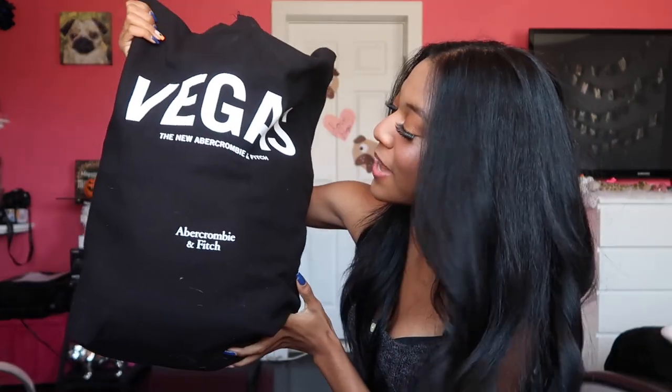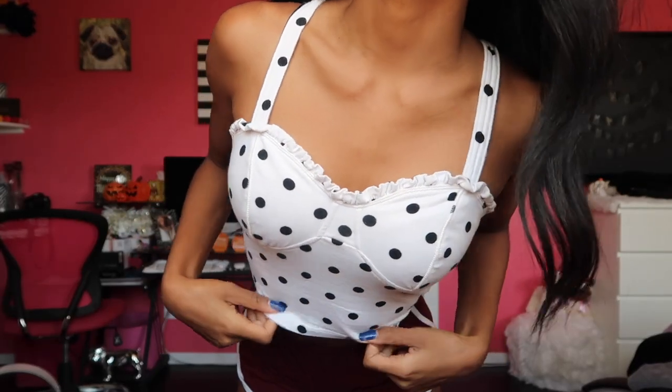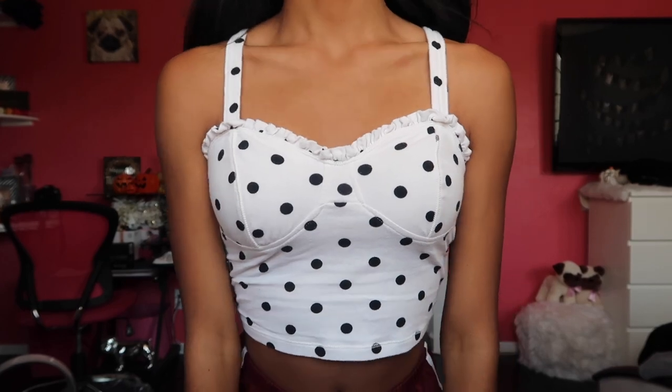I have this huge Abercrombie bag — it says Vegas because it was a new store that opened. This is actually a summer top but I got it for $12 because it was on sale in the fall. Hopefully you can still find it online or in stores. It's a little corset tank top — you can adjust the straps and it just shapes around your bra really well, giving a flattering touch. It's white with little black polka dots, it's cropped, and it's a size extra small.